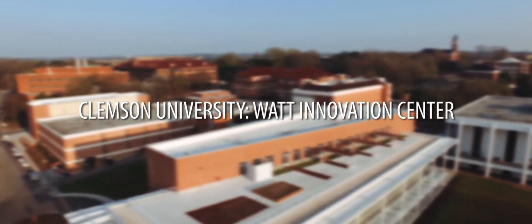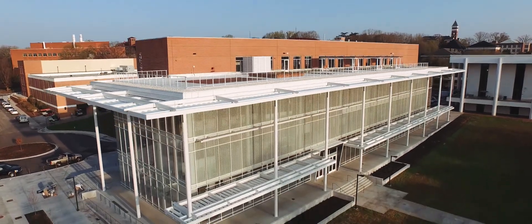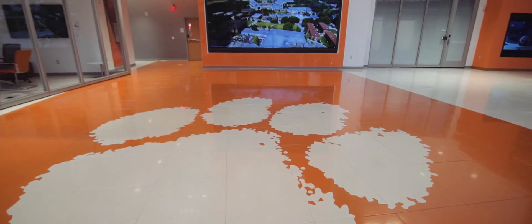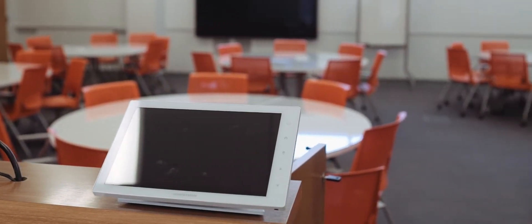The University wanted a facility that was about the students — not just a particular college or department within the university, but a university resource where students can come together, interact with one another, interact with faculty, interact with industry partners, and work on their ideas. A place that they can bring their ideas, work together, develop them, and get them to the marketplace. We've been working with this tag of taking ideas from concept to the marketplace. This is that type of facility to provide spaces, resources, and the technology that students need to develop their ideas.